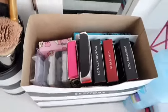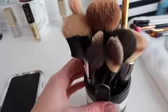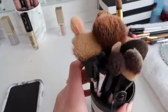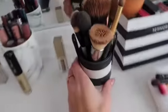And then I have this one, which is just for eyelashes. And this is my face brushes — I got my foundation brush, bronzing brush, setting powder brush, highlighter brush, nose brush.